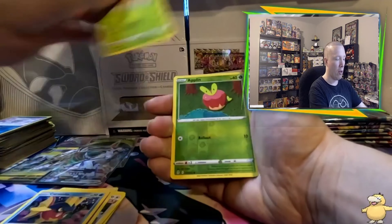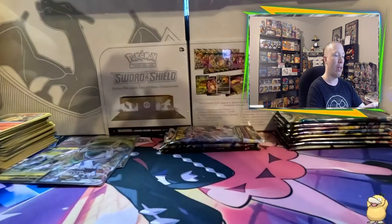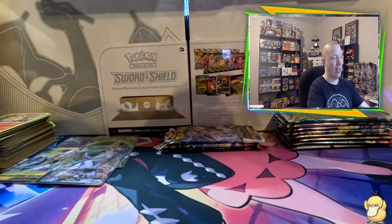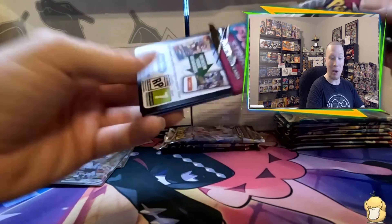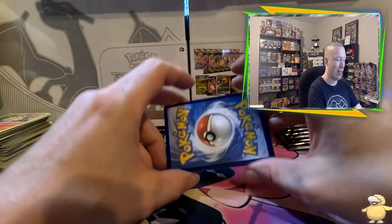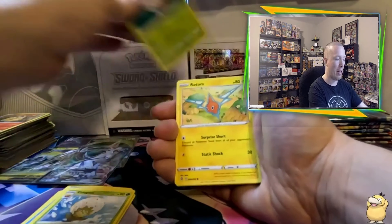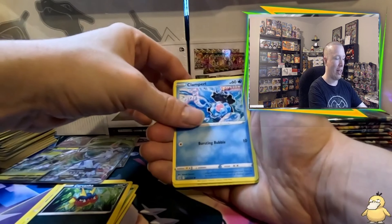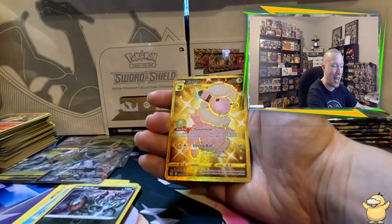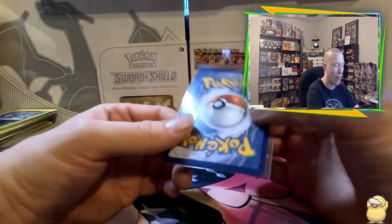Back into Evolving Skies — we completed this set a while back and are just missing a couple of reverses for the master set. We get a hit: a Flapple reverse and a hollow Victini. Then into another Fusion Strike pack — ever since the reprints came back heavily, I've noticed a lot more hits. Another black code card, and this time we pull a gold Flaffy, our first secret rare of the box. The card was very clean with no whitening.